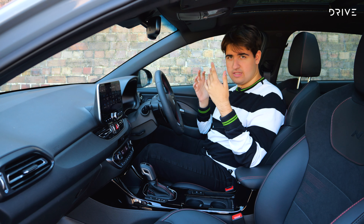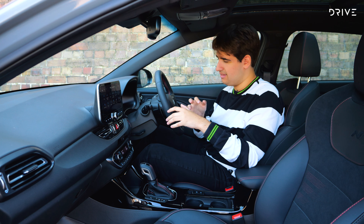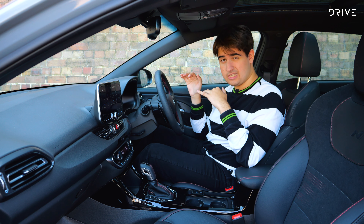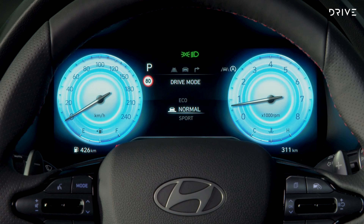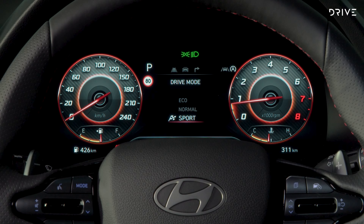Leading the changes inside for this 2024 update is a new 10.25-inch digital instrument cluster. It's not the most customizable, especially compared to a Volkswagen Golf, but it definitely looks better than the old seven-inch display in the previous N-Line. You can change the colours between different drive modes and it shows enough trip computer information, navigation, and everything else you'd expect of an instrument display.